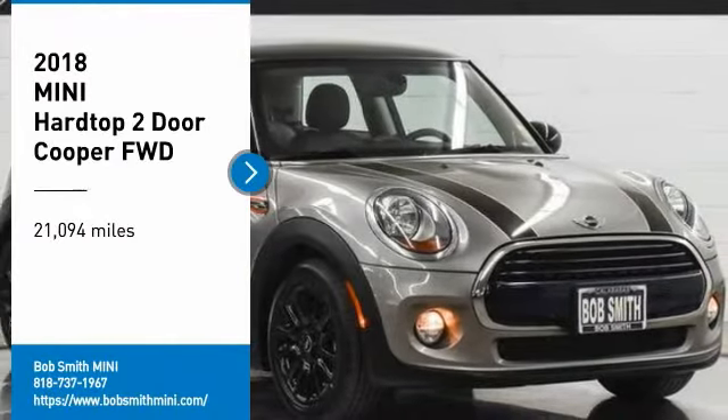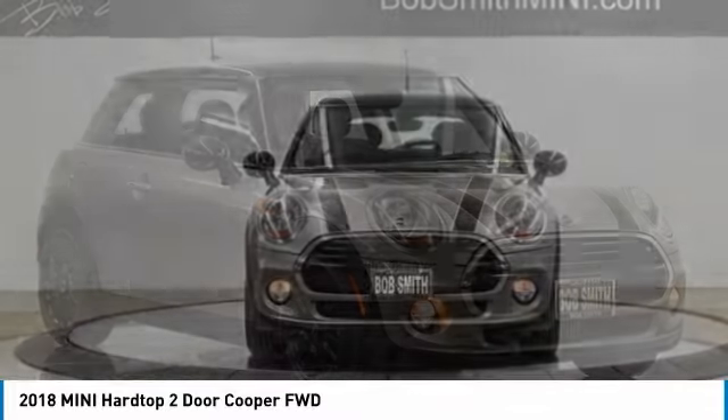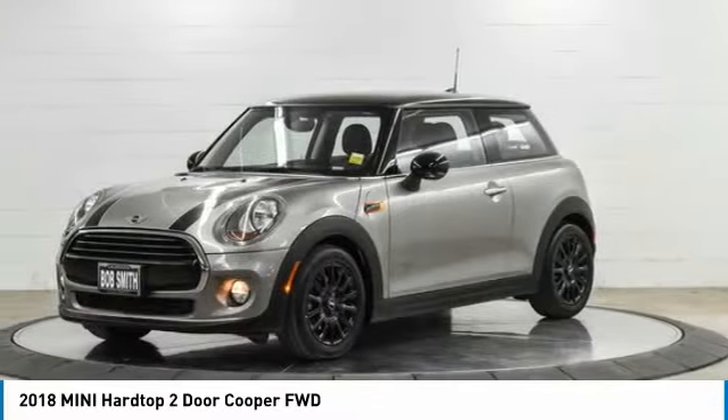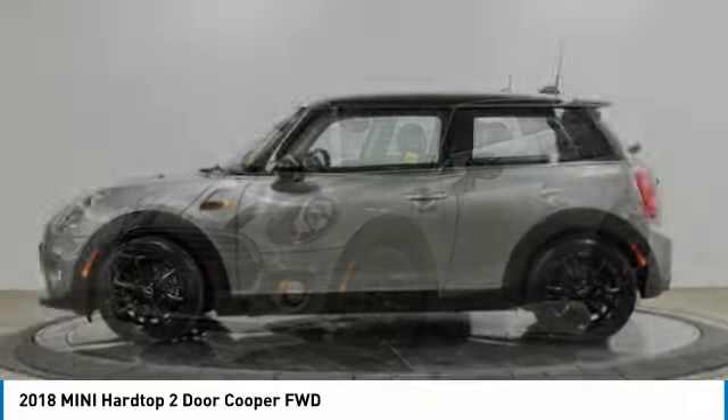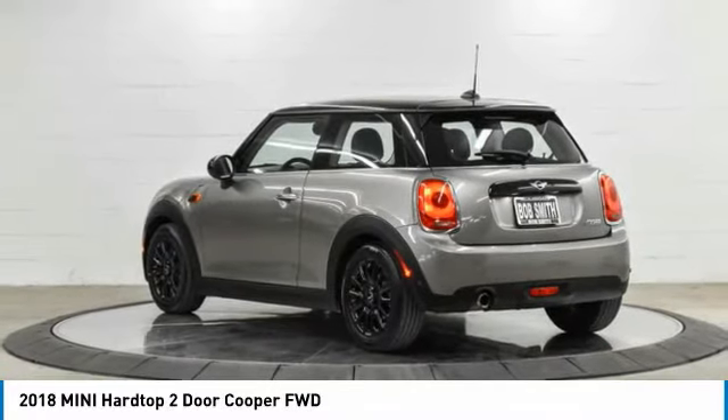Looking for the right vehicle? Check out the 2018 Mini Hardtop 2-Door. The Mini Hardtop 2-Door delivers motoring thrills in a nimble, fuel-sipping package. Agile handling and quick, precise steering make the Mini Hardtop 2-Door lots of fun to drive.